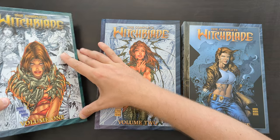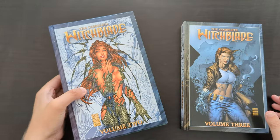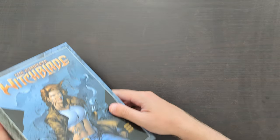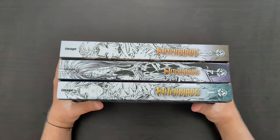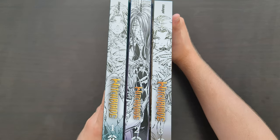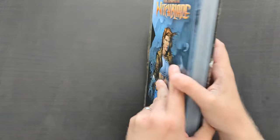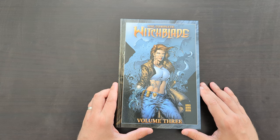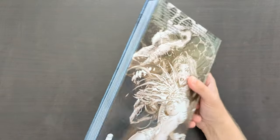Even though I was proven wrong and we did indeed get the third volume, I remain kind of doubtful, kind of sceptical as to whether or not we're going to get a full set of these books to actually collect the entire classic Witchblade series. I really hope that ends up being the case. From what I've heard, Top Cow do plan on doing that and they want to do it within eight volumes. The spines all line up quite nicely. Eight volumes apparently it will take to complete the full set. However, given that it's taken about two and a half years between Volume 2 and Volume 3, if we're really going to go up to Volume 8, it's going to take several years at this rate.